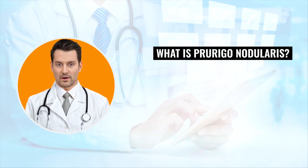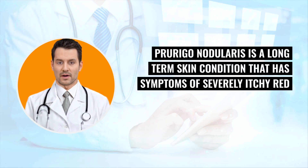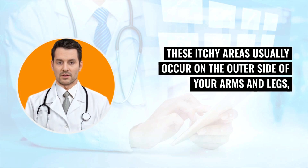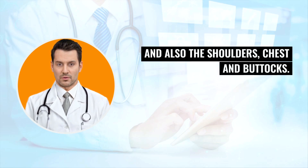What is prurigo nodularis? Prurigo nodularis is a long-term skin condition that has symptoms of severely itchy red or pink bumps that can later become larger nodules. These itchy areas usually occur on the outer side of your arms and legs, and also the shoulders, chest, and buttocks.